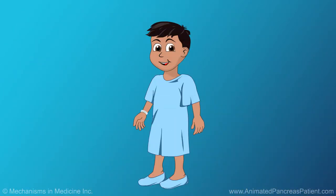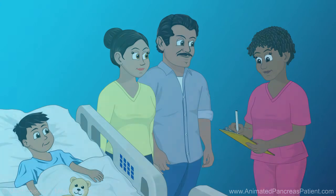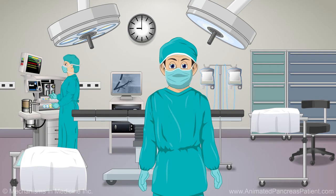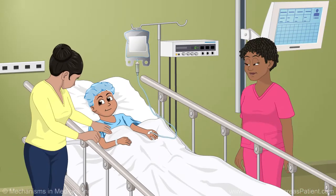Once you've changed clothes, a nurse will help you prepare for your surgery and ask you and your family some questions. Soon, it will be time to go to the operating room. This is the room where your surgery will take place. Your doctors will give you medications to make you sleep through the surgery. When you wake up, your surgery will be over and your family will be nearby in a recovery room.